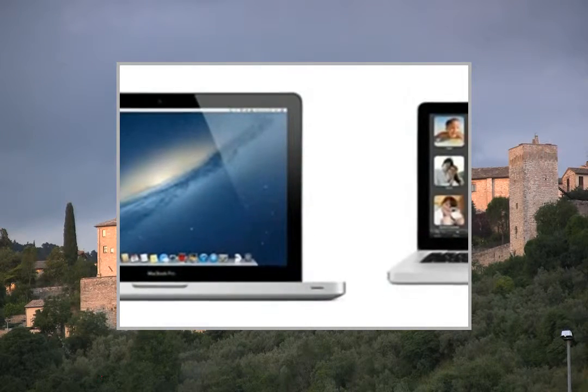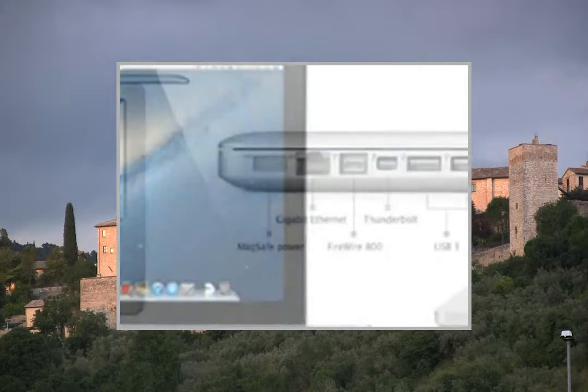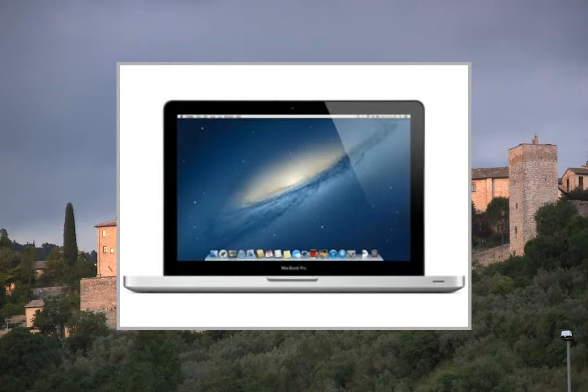This video participates in the Amazon Services LLC Associates program, an affiliate advertising program designed to provide a means for sites to earn advertising fees by advertising and linking to Amazon United States.